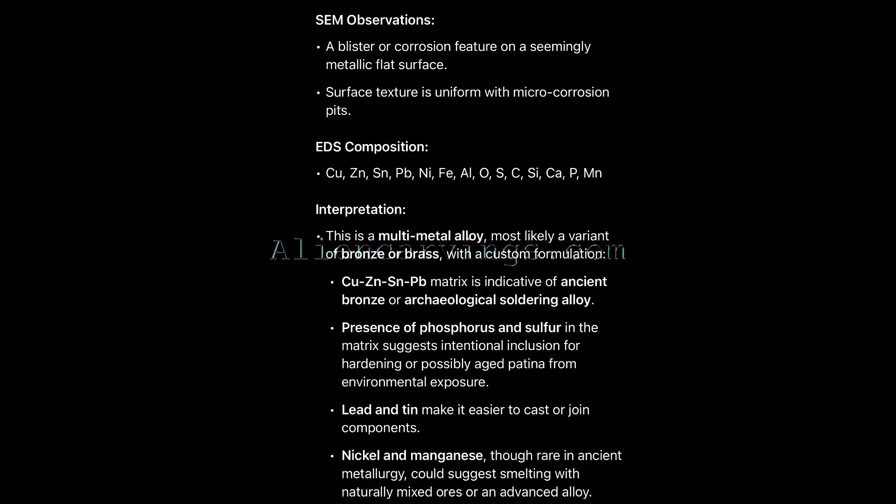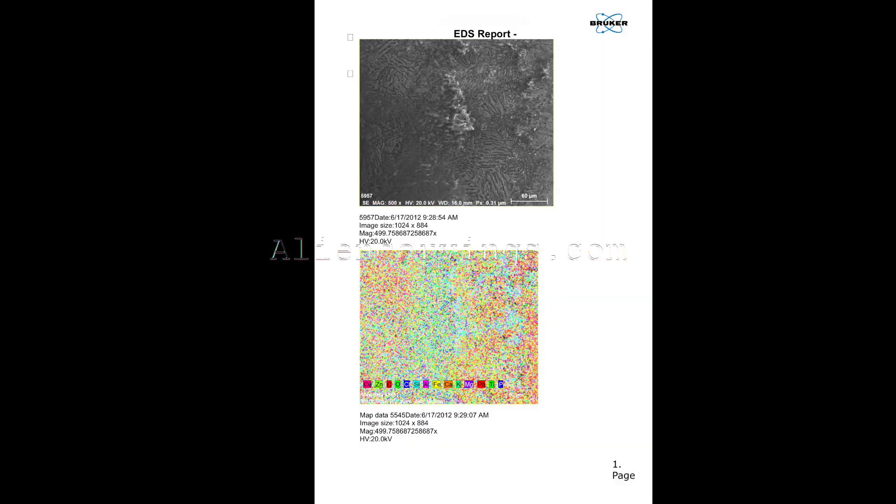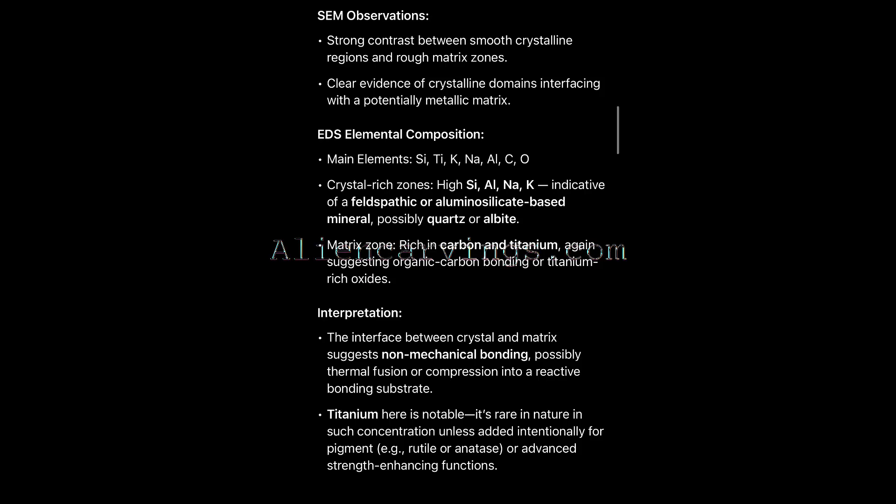We did SEM and EDS scans and show here the results. This ring's base alloy is a customized blend of copper, zinc, tin, and lead — what we might call ancient bronze — but unlike any known historical standard.